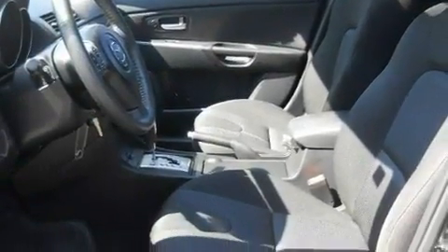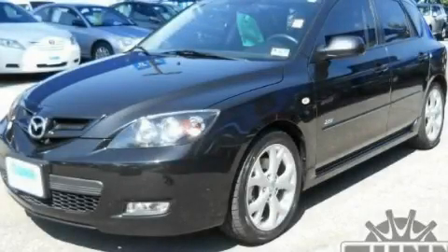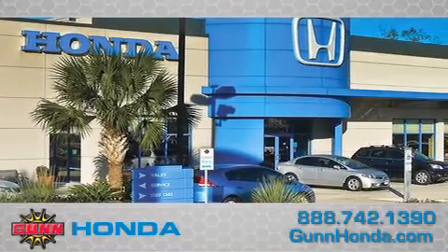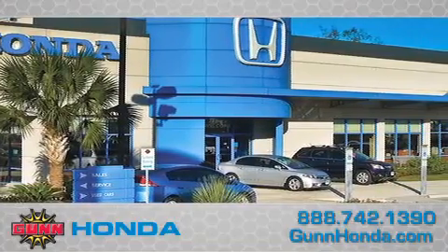We hope you found this video informative. Please contact us today. Call Gun Honda to arrange for a closer look at our entire inventory and find out why Gun's one simple price is simply better.